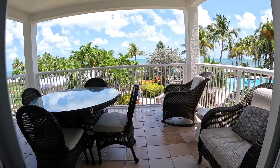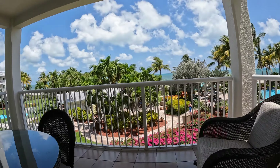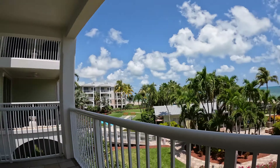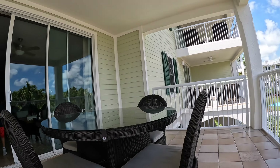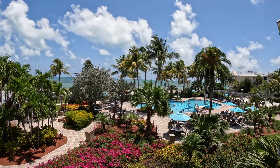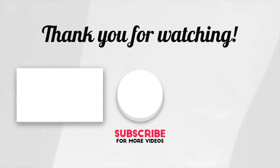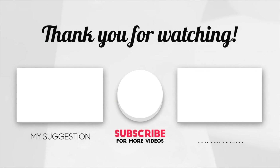Well guys, that's it for the tour, so thank you guys for watching the video. We truly highly recommend this hotel if you're looking into it. Honestly, none of us had any complaints at all. If you guys have any questions, leave them in the comments below and I'll be more than happy to answer. See you guys on the next video. I hope you guys enjoyed.